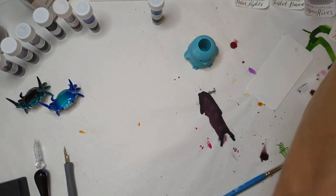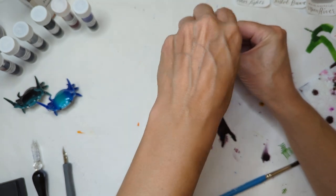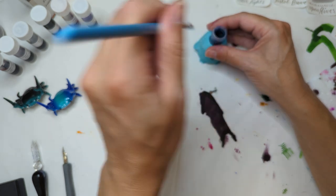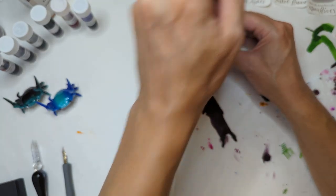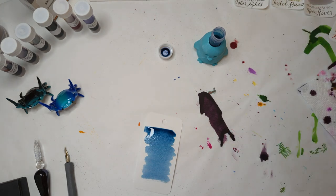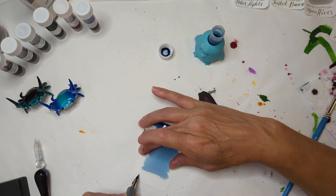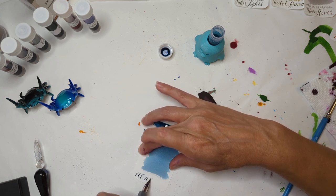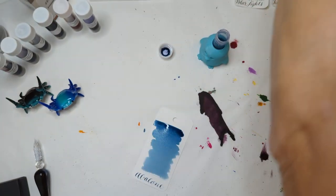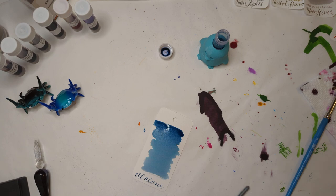And then the last one — I am going to swatch this because there's always variation, especially in smaller brands, with how inks look. So we have Abalone. My little container of water is not a color I enjoy. It's so prickly — is that a good way to put it?